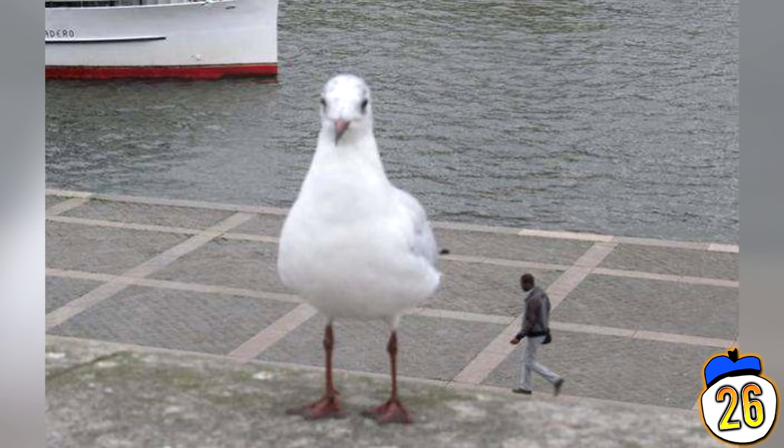Because it's fun to test our depth perception, here's a photo of a man-sized seagull and a seagull-sized man. Imagine how insatiable his appetite for chips is.